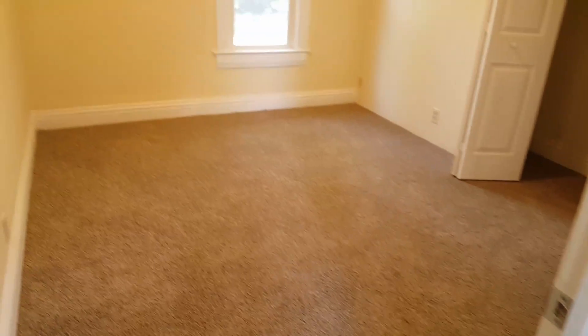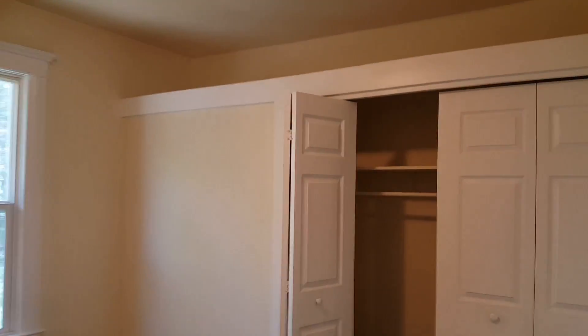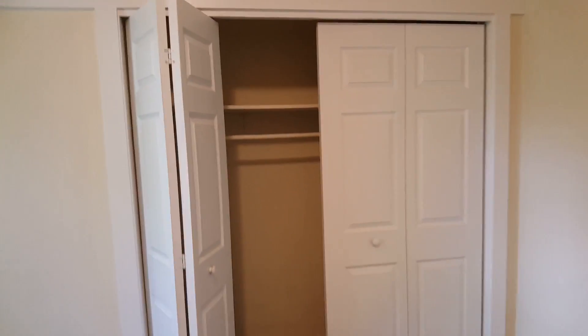Here's the other bedroom. That closet was already there, but we put new doors on it.